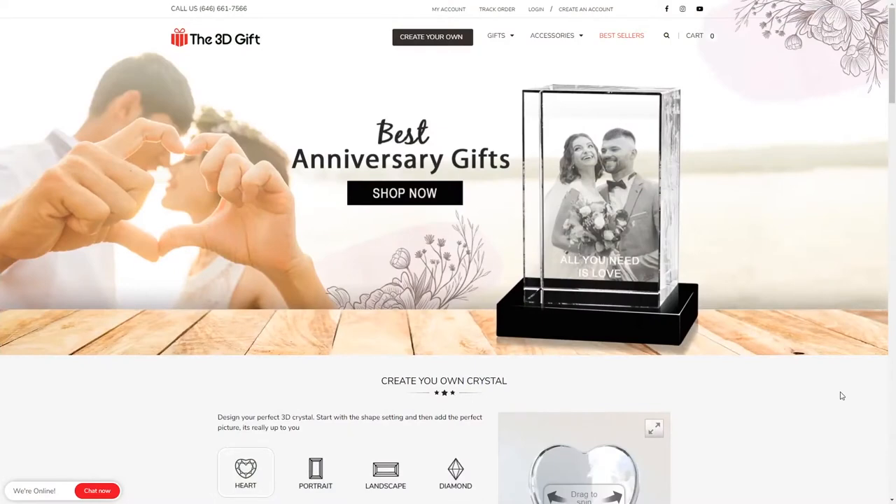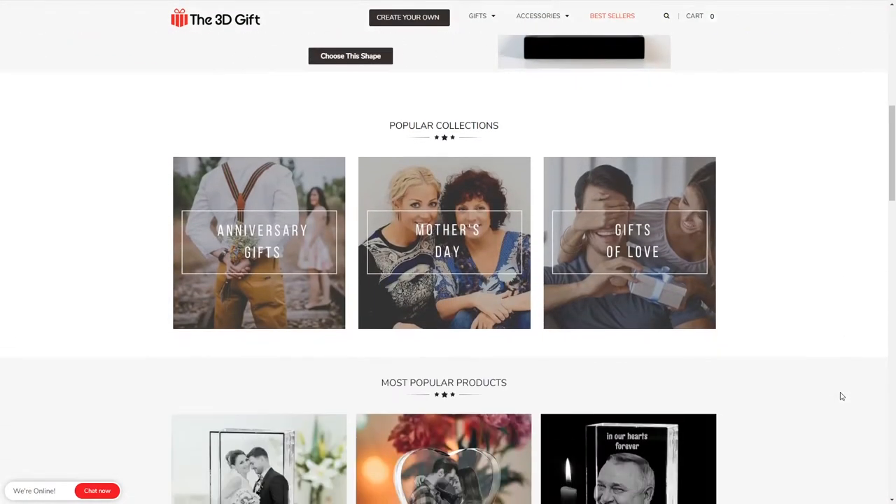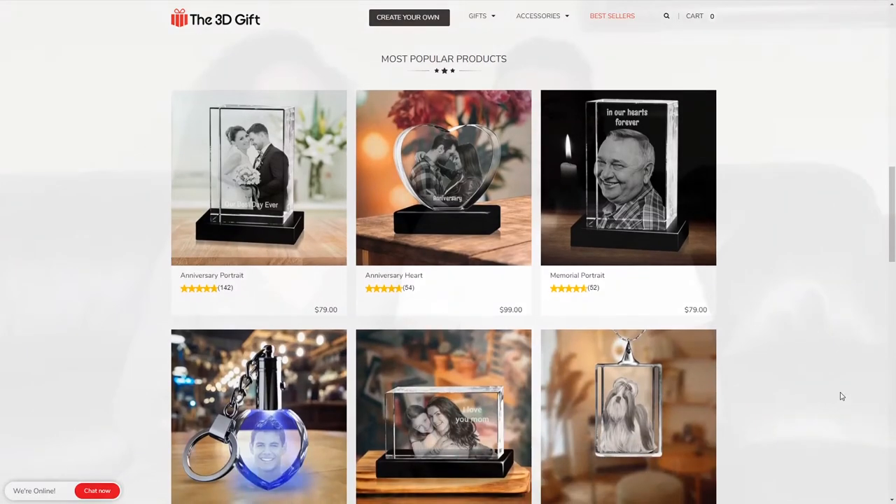Our anniversary is coming up, and I thought that a great way to commemorate the event is to order a 3D personalized crystal from the3dgift.com. They have so many beautiful designs to choose from and the ordering process was really easy.